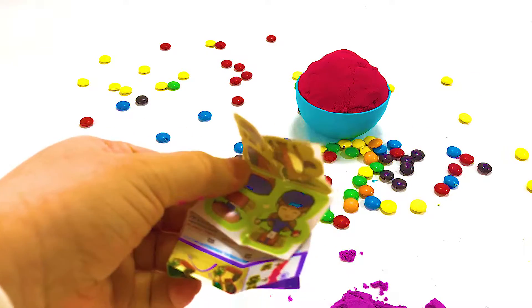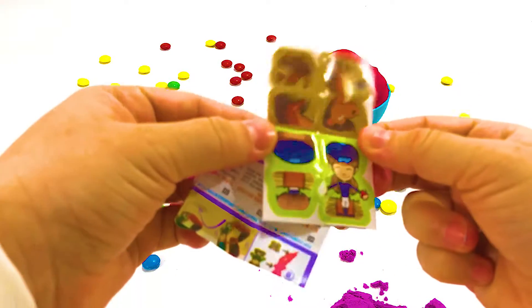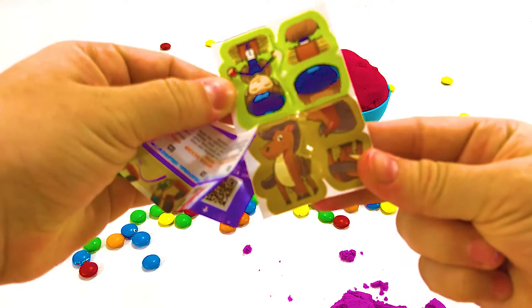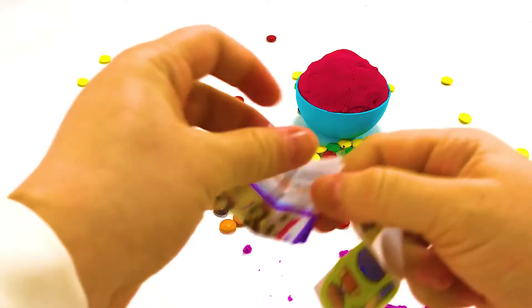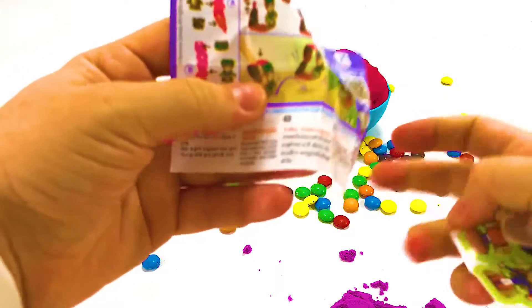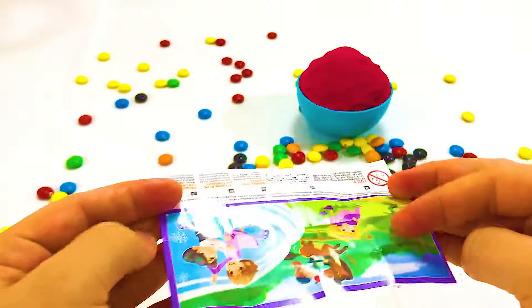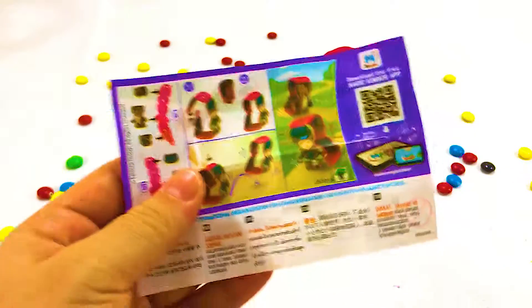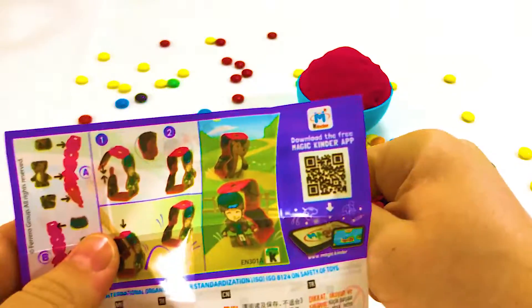One jumped into the pool where it was nice and cool. Then there were one green speckled frog. One little speckled frog sat on a speckled log eating the most delicious bugs. It jumped into the pool where it was nice and cool. Then there were no green speckled frogs.